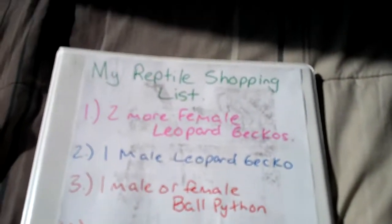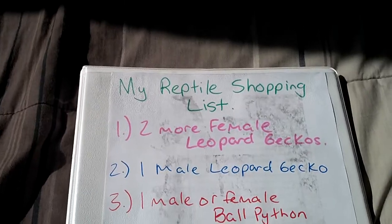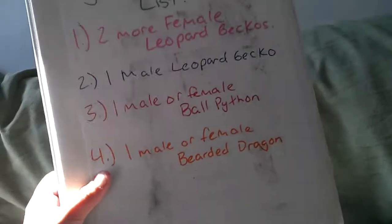Hi YouTube! This is LoveIsMyDrag90. I decided to do a video on my reptile binder.